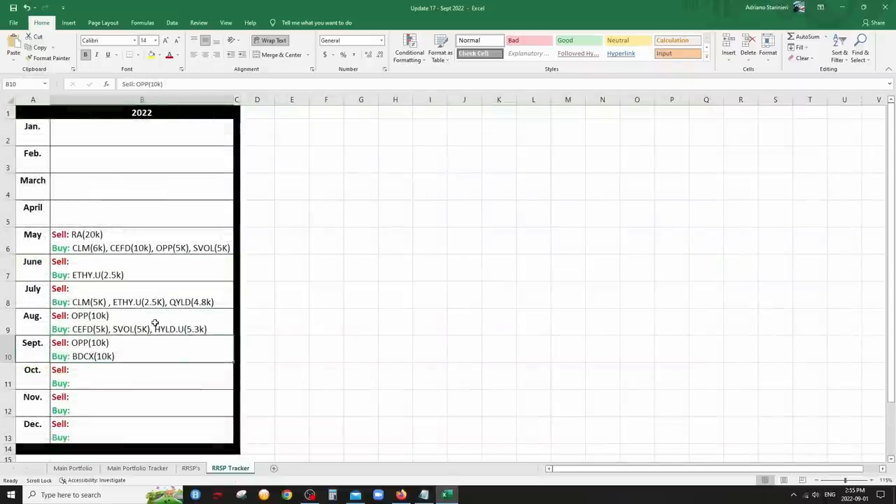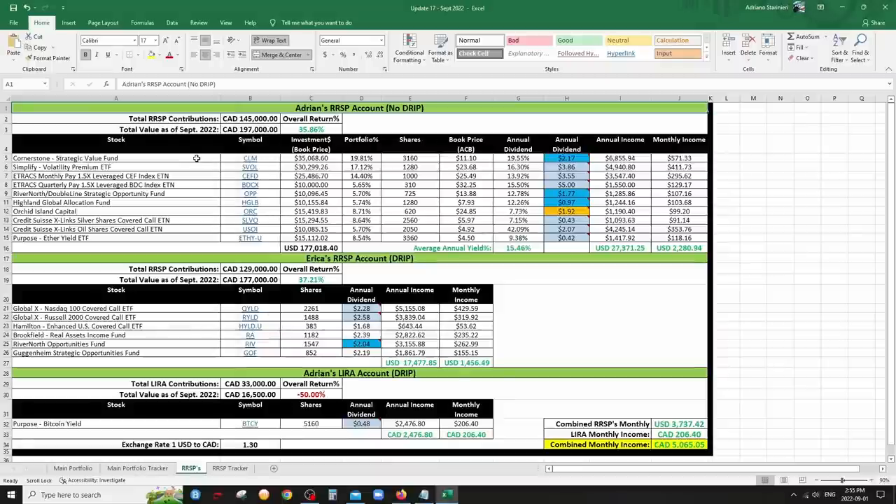The change I made this month: I trimmed my OPP position again by another $10k, so I only have $10k left in it. I bought a really cool ETN I like called BDCX, which focuses on business development companies in the U.S. — something really niche that I don't have access to on the Canadian stock market. BDCs are kind of like REITs; they're definitely income-oriented and have to pay 90% out to investors. BDCX is an index of most if not all BDCs in the U.S. with 50% leverage.